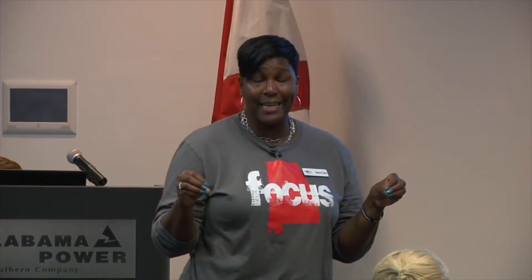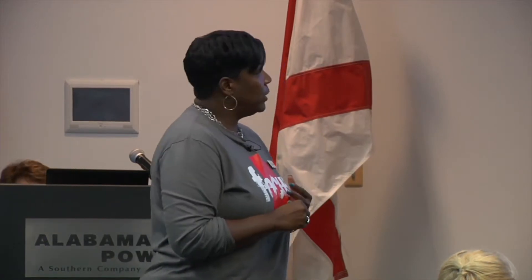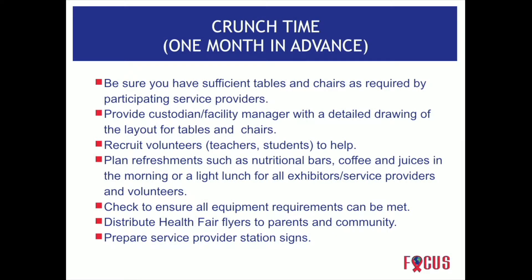If you don't have adequate equipment, secure it from another organization. If you need 12 tables and only have 10, get two more from somewhere else. Provide the custodian with a layout so they know exactly how the tables should be arranged. Recruit volunteers, including teachers and students. Plan refreshments such as nutritional bars, coffee, juice, or a light lunch. Consider your budget — if you can't purchase these things, look at vendors who can provide donations, and check to ensure all equipment requirements can be met.